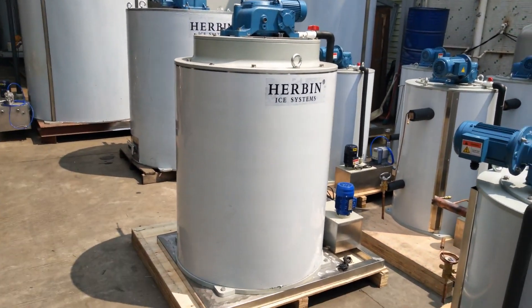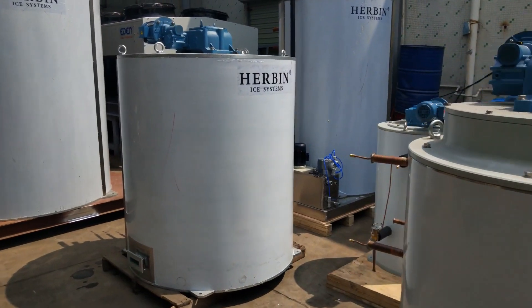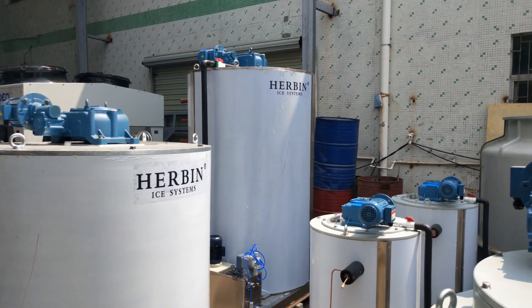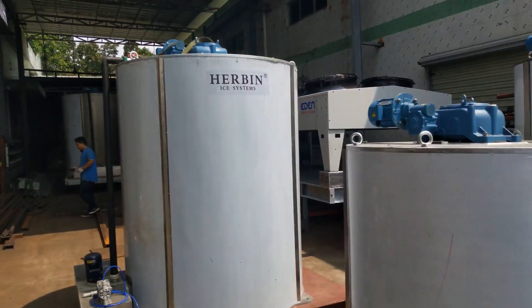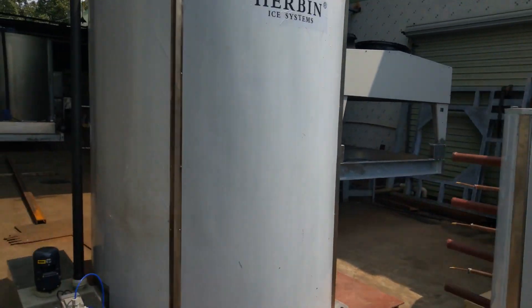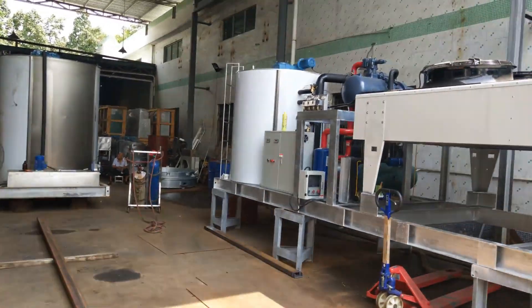This is the five ton per day. Ten ton per day. And the tall one is the 15 ton per day. Twenty ton per day. You can also see a complete 20 ton per day flake ice machine right here.